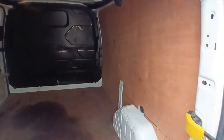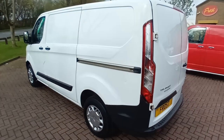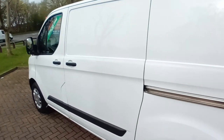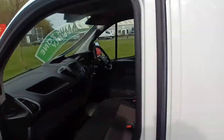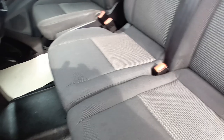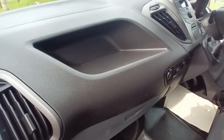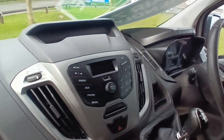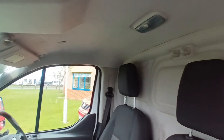Fully ply lined in the cargo bay — very, very clean vehicle. It's a 2.2 chain driven engine, three-seater cab, driver's armrest absolutely spot-on. Carpets, mats, dashboard — nothing's ever been glued or screwed to it. Very, very clean vehicle.